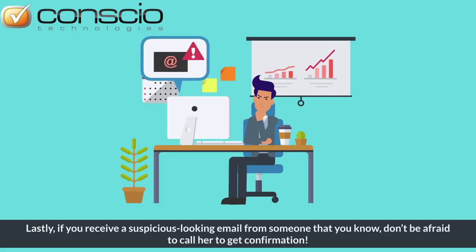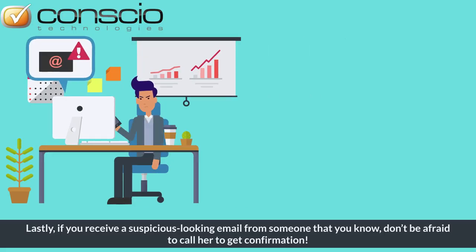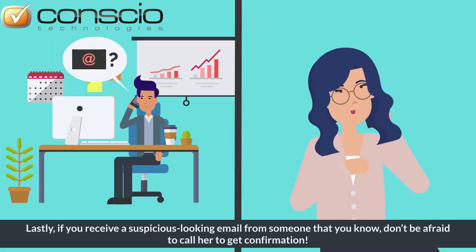Lastly, if you receive a suspicious-looking email from someone that you know, don't be afraid to call her to get confirmation.